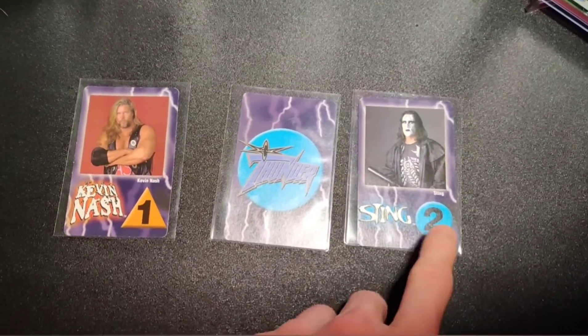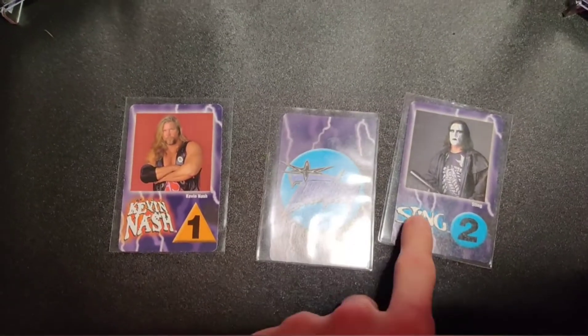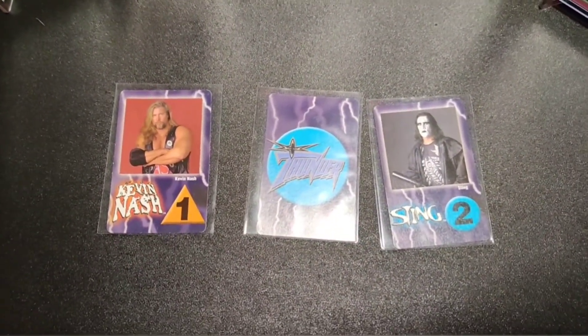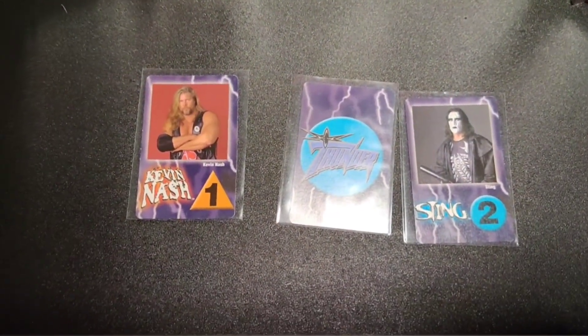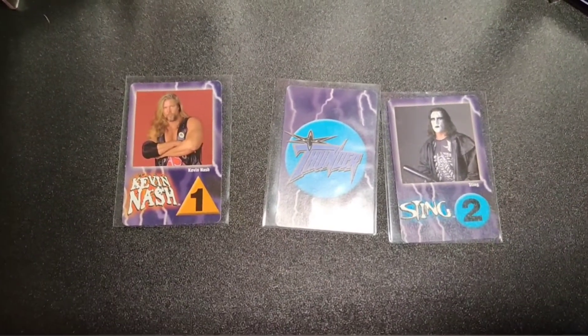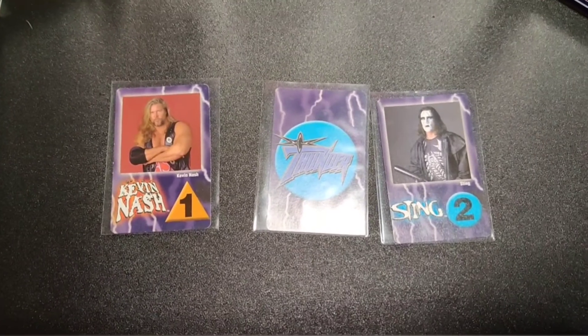Here is a blue Thunder card. Not only does this match, but if I remember right, if you get the Thunder card you can keep it in your hand and use it later on to automatically win. There's also some kind of game mechanic where you can slap the Thunder logo if there's a tie. I just briefly ran over the instructions — you can probably find more detail online.